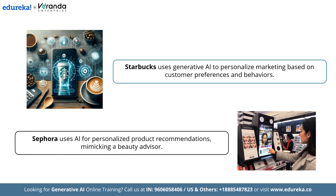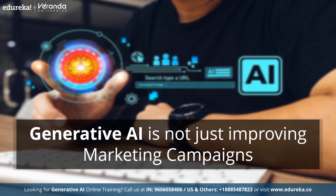Sephora has jumped on board too, with AI-driven product recommendations that engage customers in a way that feels like they are speaking to a personal beauty advisor. In this video, we are diving into how generative AI is not just improving marketing campaigns — it's transforming them, making them smarter, more efficient and more impactful. From targeted emails to hyper-personalized ads, AI is changing the game. Stick with us to learn how your brand can ride the AI wave and boost engagement like never before.